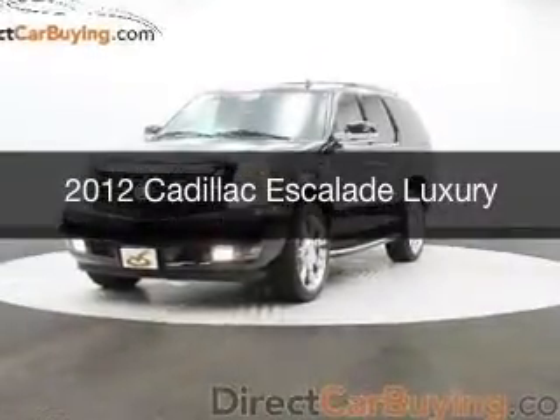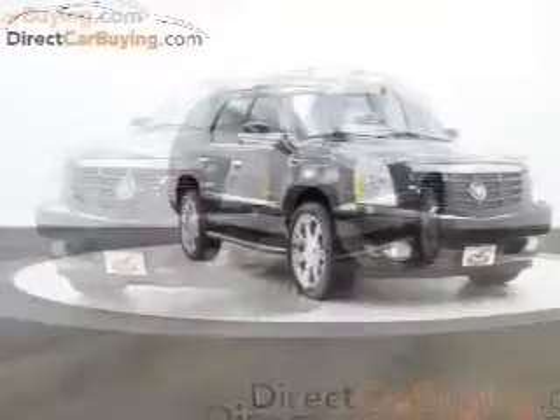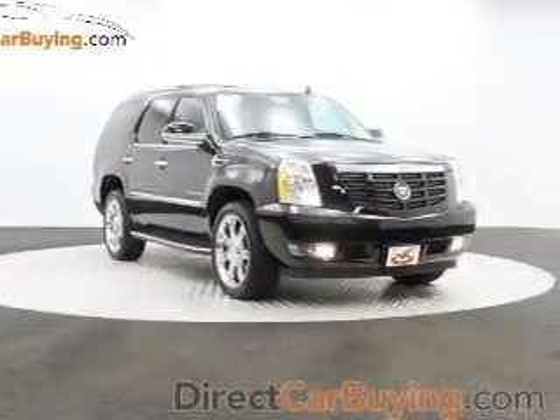This is a used 2012 Cadillac Escalade, powered by all-wheel drive, a 6.2-liter 8-cylinder engine, and a 6-speed automatic transmission.